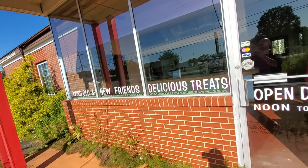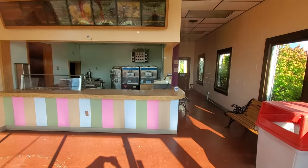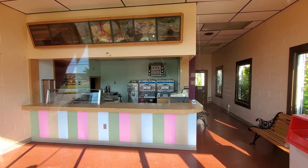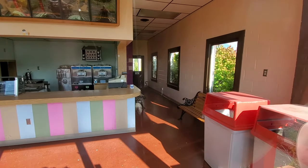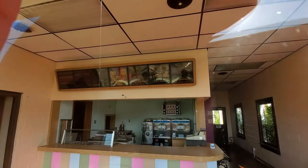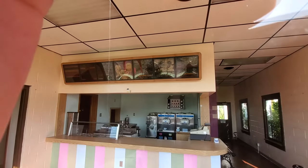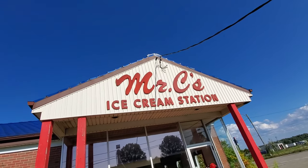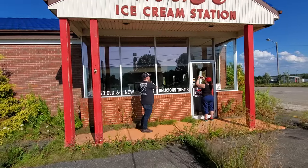Serving old and new friends delicious treats. Wow, it actually looks pretty cool in here. Open daily for noon. Look at that — it looks really nice in there still. There's still a trash bag in the trash cans. And yeah, there's the menu. I don't know how well you can see that. All the machines are still there. Cash register. There's the big sign on the front. By the way it looks inside, you would think it's still open — just not open at this time.